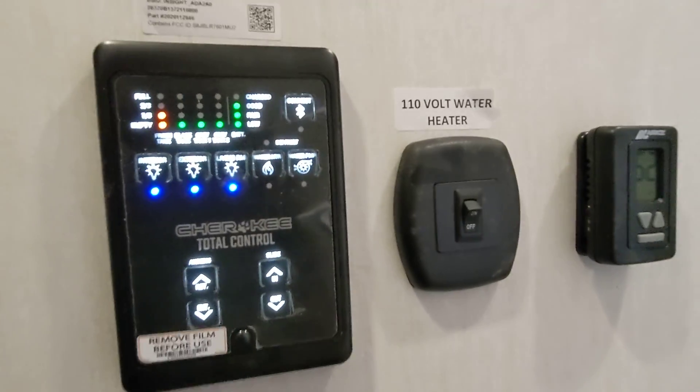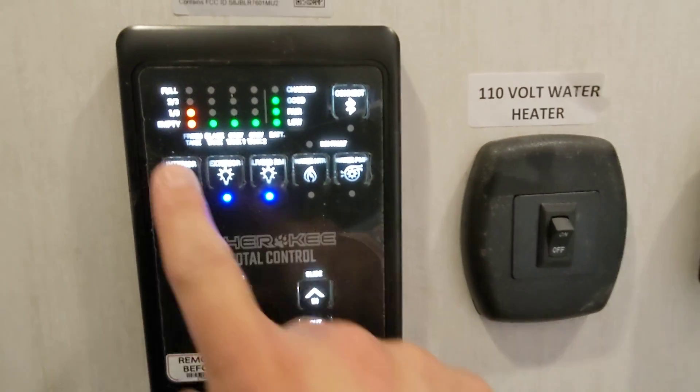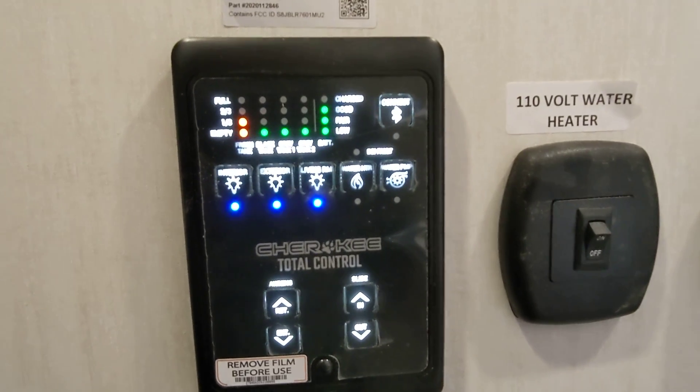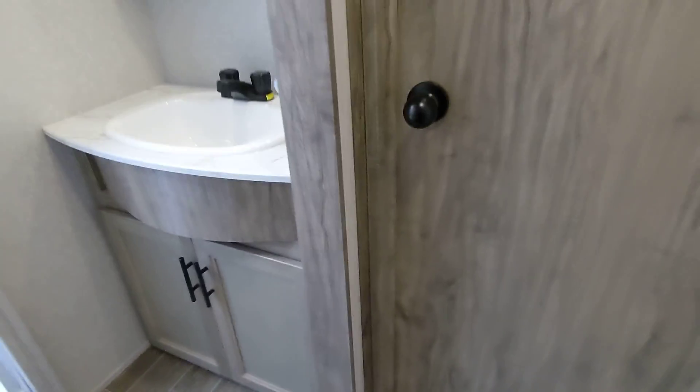Here we have our new control panel. It is backlit and motion sensing, so as soon as you walk up you can see where all your tanks are at instantly without having to press and hold. You can download the Lippert OneControl app and control many aspects of your RV from the app. This also works with the backup camera that is included as well.